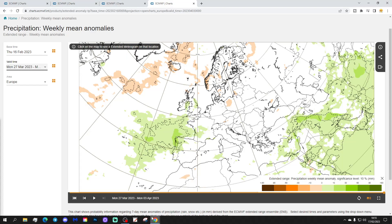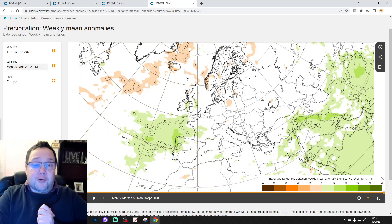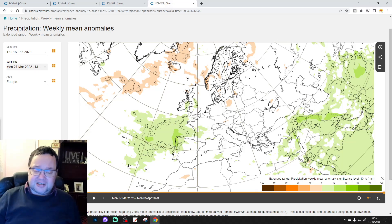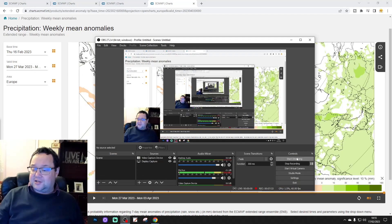It looks increasingly blocked and potentially colder as we go through March and into the beginning of April. That's it — I hope you enjoyed it. Remember, this is just a snapshot of what the model is showing and could look completely different next week. Any forecast beyond five to seven days comes with big caveats and large pinches of salt should be applied. We'll be back shortly with the weekend forecast and a 10-day. Keep checking the channel for more — thanks so much.